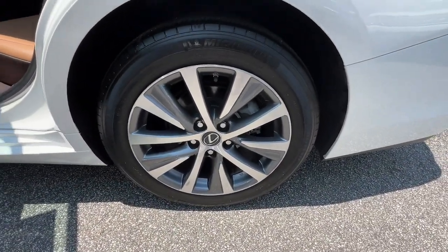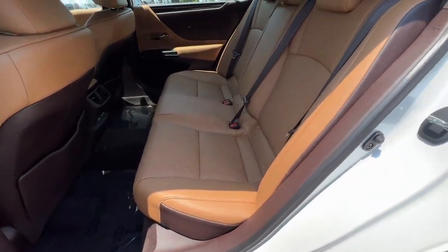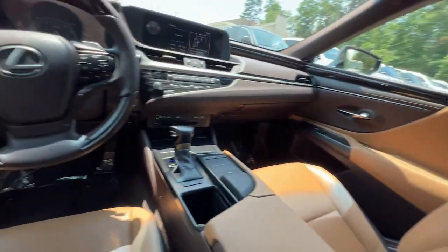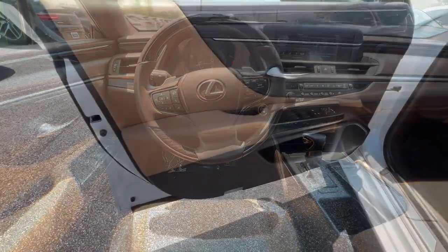Keyless entry, moonroof, satellite radio, premium sound system, power passenger seat, lane keeping assist, aluminum wheels, heated front seat, blind spot monitor, alarm.